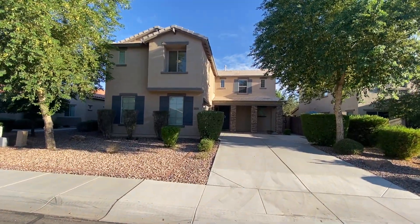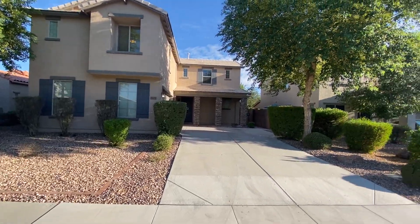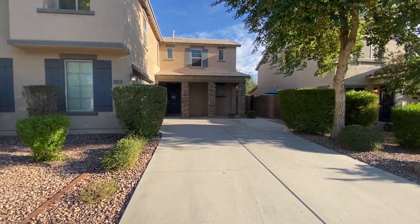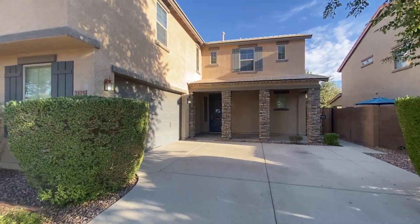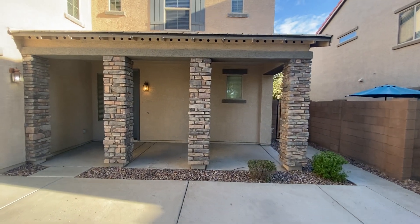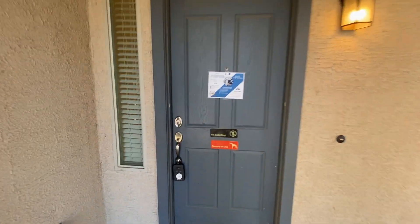Four bedrooms, three baths, great big loft upstairs, plenty of room. Great curb appeal as you can see here. Mature landscaping, couple of trees out front, but it is desert so super easy to maintain. Love this stonework out front. Got an attached two-car garage and this huge driveway. Nice covered patio up front here.